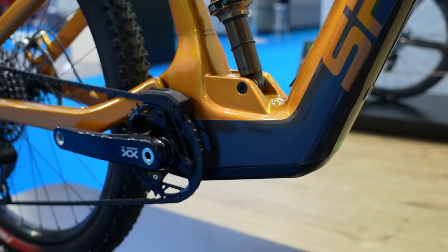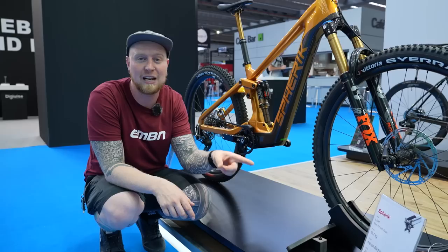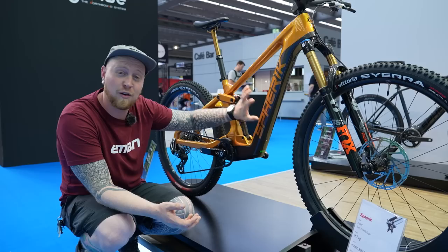A motor we don't see particularly often — and maybe we're going to see a lot more of — is Maxon. This is the Spherix bike, and it's awesome: super clean, super crisp. It's from Quebec and has 40 Nm of torque. I've heard through the grapevine there might be something slightly more powerful coming soon, but this is 16.7 kilos — killer price, killer weight, and customizable.